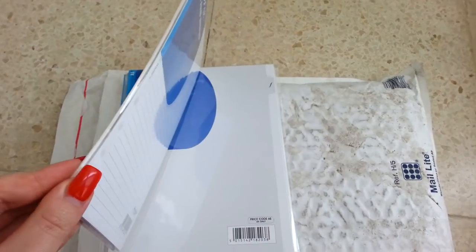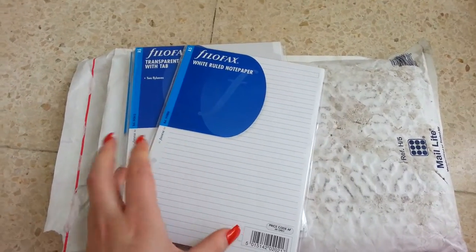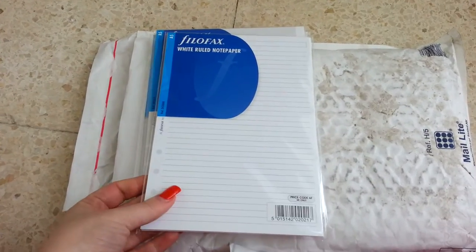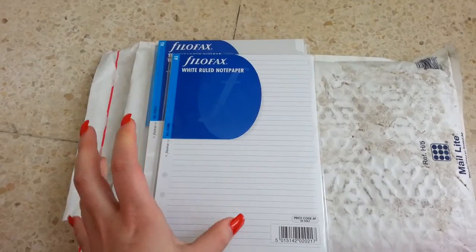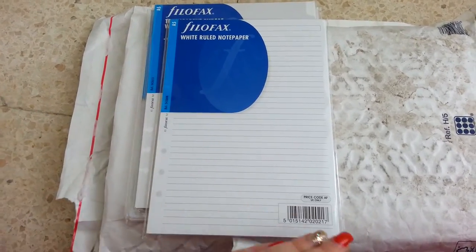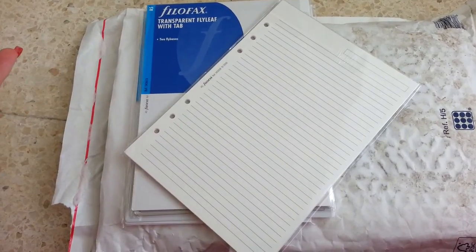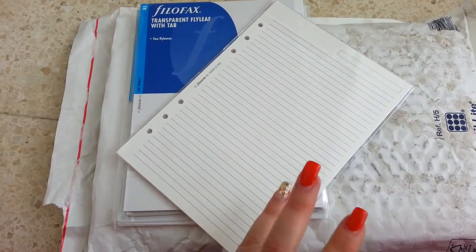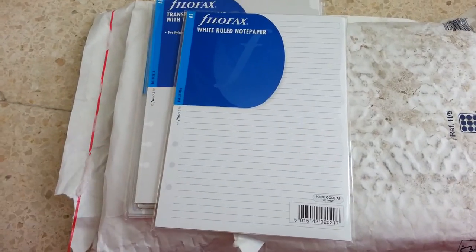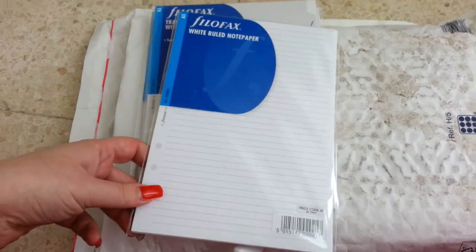One important thing is that every pack you order from Filofax has a sort of very strong cardboard paper inside to keep the pack straight and stiff. I do keep those cardboard papers because I can actually use them for other things — it's a very good idea so I don't throw anything away, and some things can be pretty much reusable.